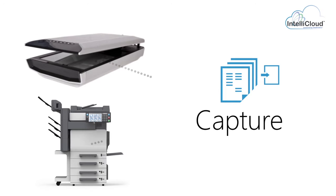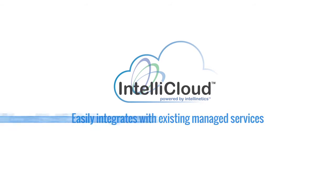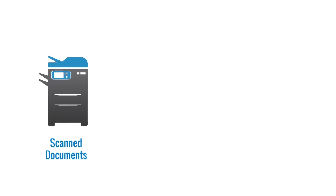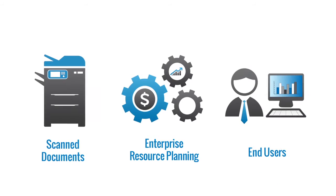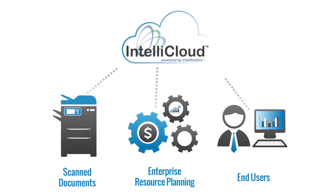Supporting capture from single or multi-function devices, IntelliCloud easily integrates with existing managed services, hardware, and document-centric business processes. Documents are scanned or sourced from ERP applications or end-users, connected to workflows, and archived for secure remote access.